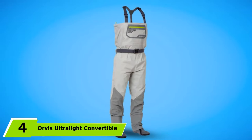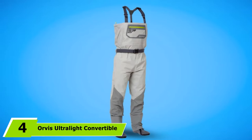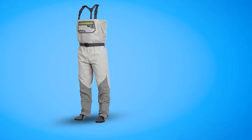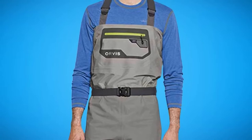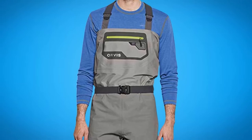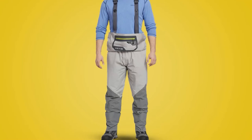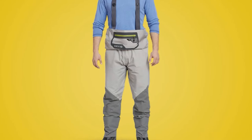Next at number 4, we have the Orvis Ultralight Convertible Wader. These are a brilliant high-end option at a mid-range price point, perfect for anglers who enjoy wearing their chest waders at waist height. This option is convertible via integrated Fidlock Snap magnetic fasteners that allow for quick and easy waist-height conversion. Essentially, if you want to free your torso while wading at or below waist height, Orvis has made it a piece of cake. As the name implies, this option is remarkably ultralight at just 35 ounces, and they wear nice and low profile despite their ability to be folded down.